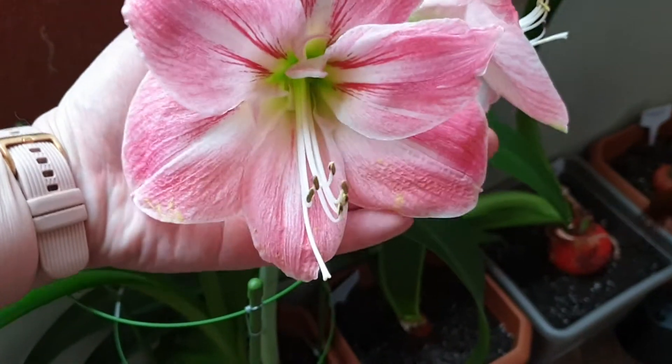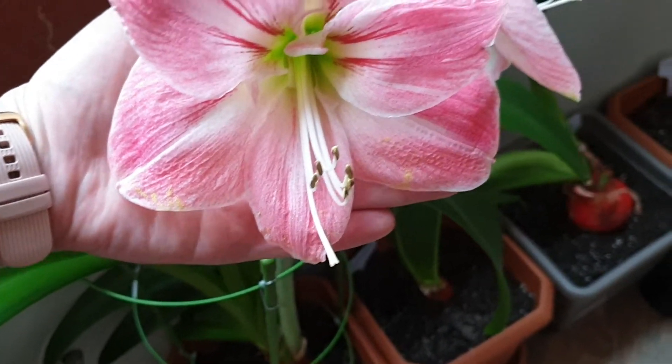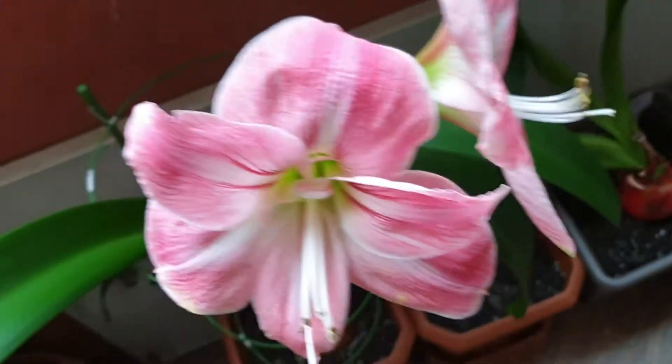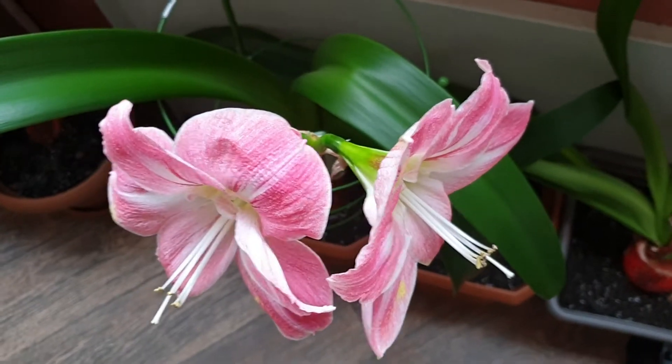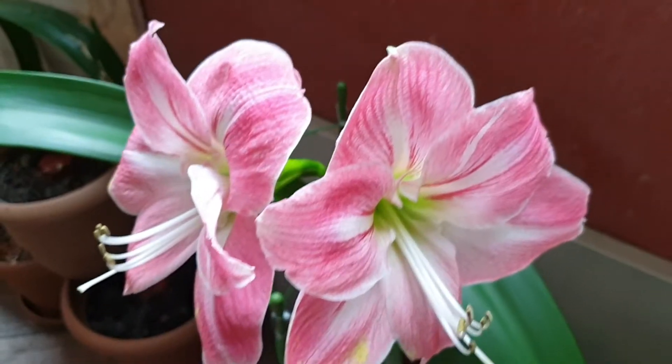This one is really a fragrant one. It's about 17 to 18 centimeters in diameter, with two flowers per scape. And my ugly feet here!